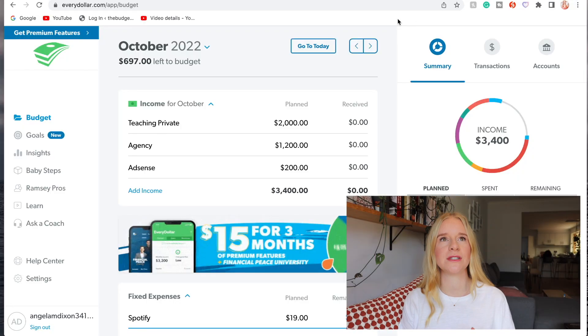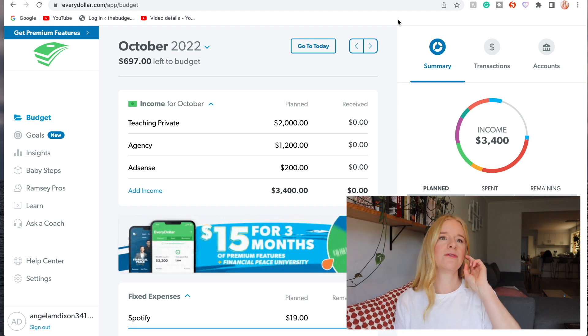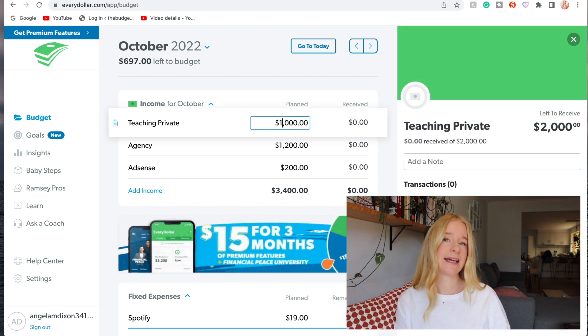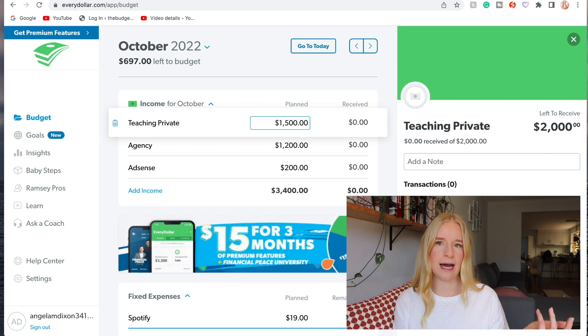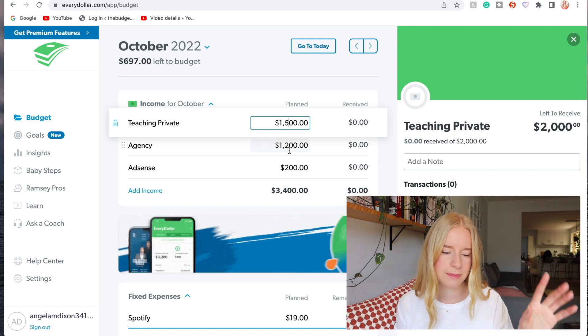So let's start with October. I'm currently on school holidays so I will most likely not get much work the first week of October because that's the start of term four, so it will be really conservative for the month with earnings. For teaching privately, let's go with $1,500 - this is all after tax. As a CRT I do get taxed quite a fair bit because some of the schools I work at are classified as second jobs, so I get taxed like 49.5% or around 38-something percent.